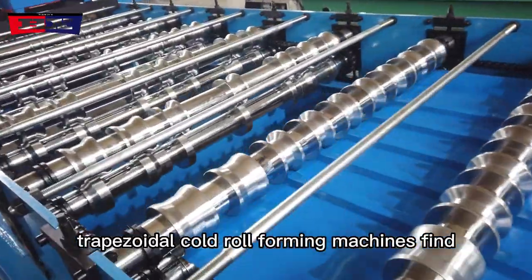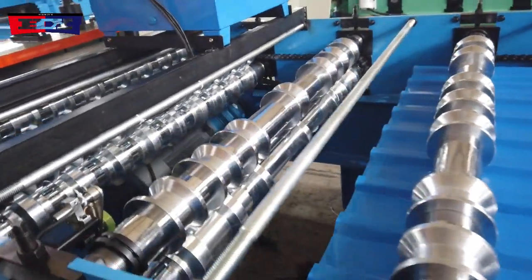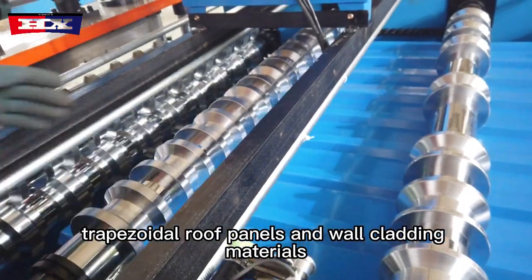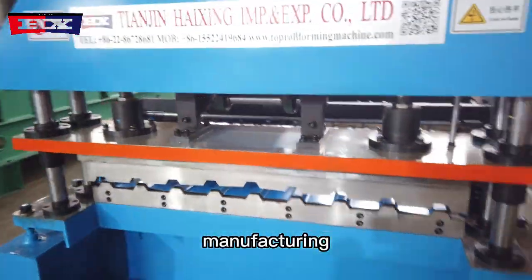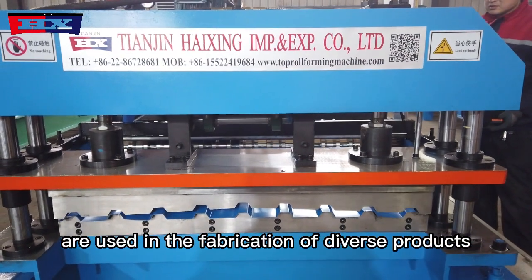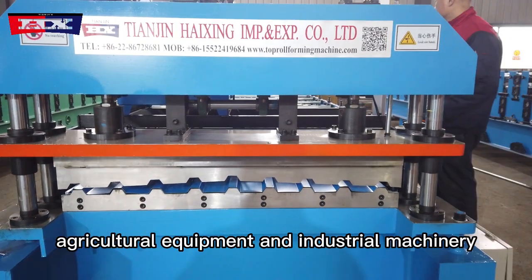Trapezoidal cold roll forming machines find applications in numerous industries, such as construction, where they are used for manufacturing trapezoidal roof panels and wall cladding materials. In manufacturing, trapezoidal profiles are used in the fabrication of diverse products, including storage systems, agricultural equipment, and industrial machinery.